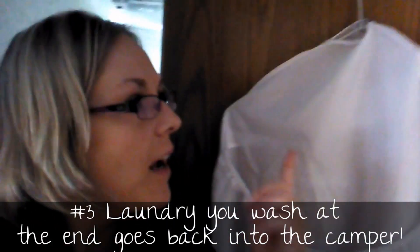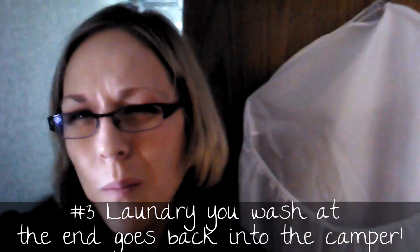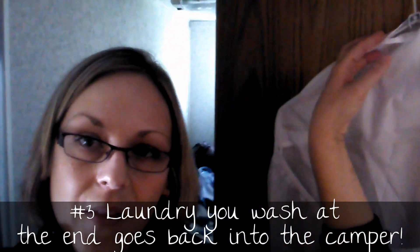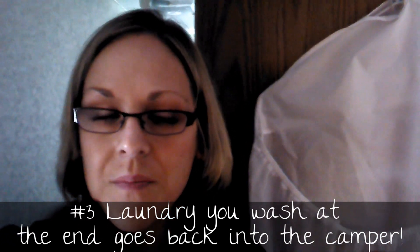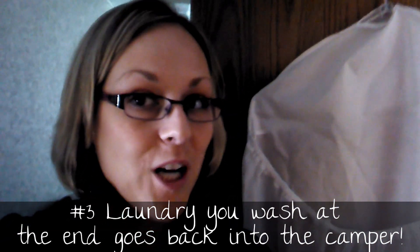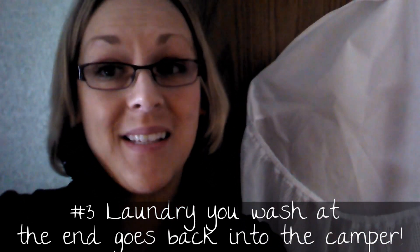I got this hanging laundry basket for dirty clothes at Walmart, Kmart, Meijer, or Target. I hang it over the bathroom door and when we have dirty clothes, we throw them in there. At the end of the camping trip, all I do is take this bag in, wash it, and all of the clothes that get washed go straight back out to the camper. Easy peasy.